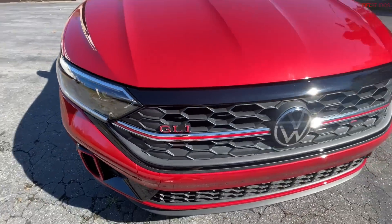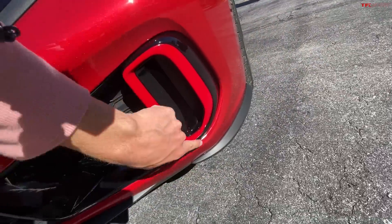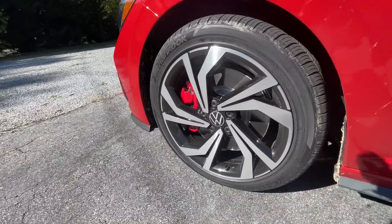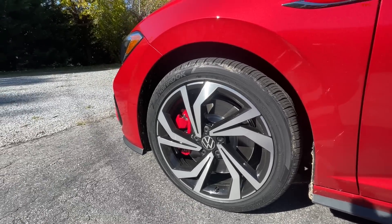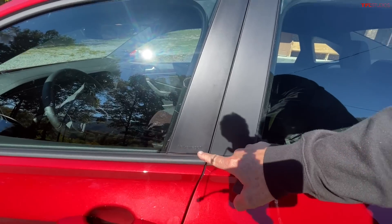They did update the front fascia a bit — new bumper, new grille, a lot more red. You'll notice these air scoops now have red surrounds regardless of the color of the car. These are rolling on 225/45 R18 tires, and of course there are the red brake calipers — which look great. And have you noticed what Volkswagen is also doing? They're putting 'Volkswagen' in the B-pillar — look at that.